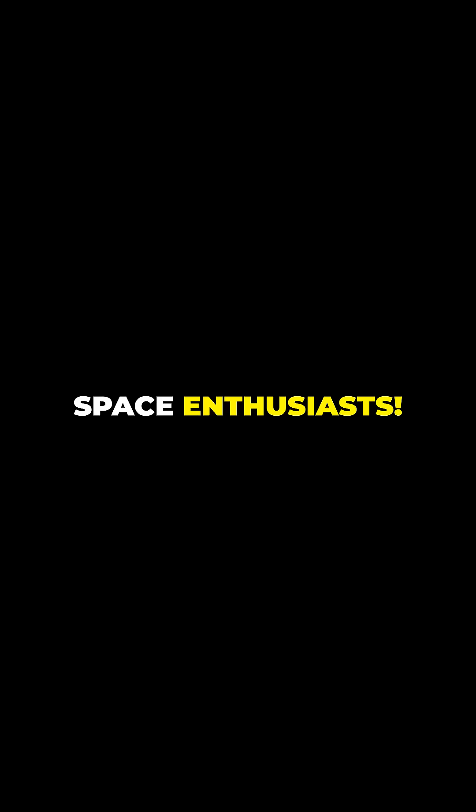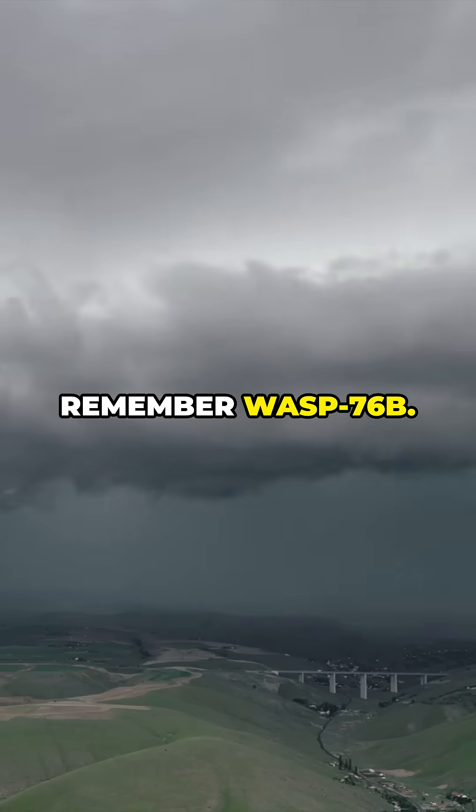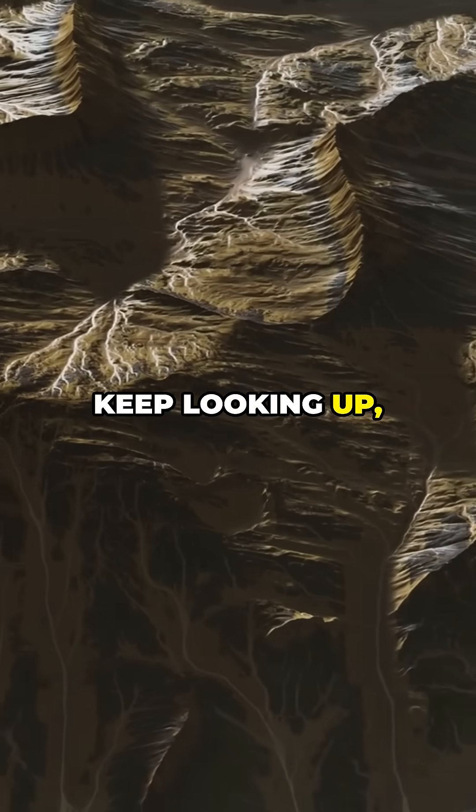So, space enthusiasts — next time you think Earth's weather is wild, remember WASP-76b, the planet where it literally rains metal. Keep looking up and stay curious.